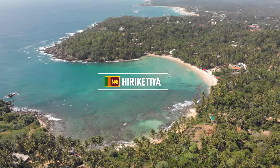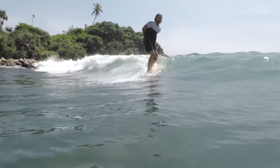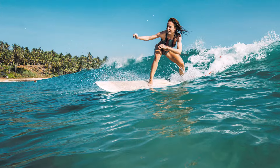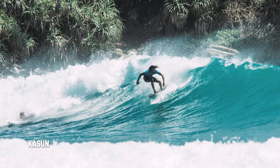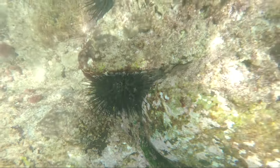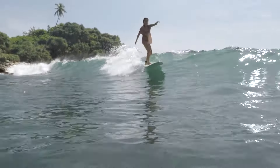Irikettia has two spots. One is the famous left point break, which is a very loved wave for longboarders. In the middle you have some beach breaks for beginners and intermediates. When it gets a little bit more swell, it's also super fun for shortboard. The bottom is coral reef and it has some serious sea urchin population, so be careful if you surf here.